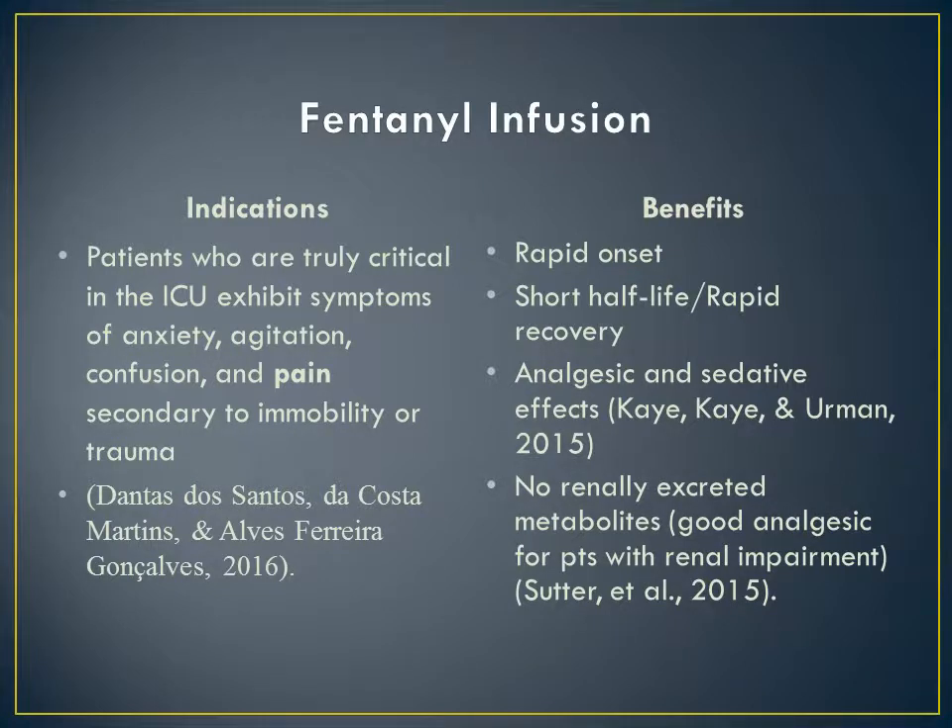Once this patient arrived to the intensive surgical care unit, he was initiated on fentanyl and versed drips. Fentanyl is a synthetic opioid agonist that promotes analgesia as well as sedation. The indications for fentanyl are agitation, anxiety, confusion, and pain that can be secondary to immobility or trauma. The benefits include rapid onset, short half-life with rapid recovery, and analgesia and sedative effects. Another benefit of fentanyl infusion is that there are no renally excreted metabolites, which means it's good for patients with renal impairment.